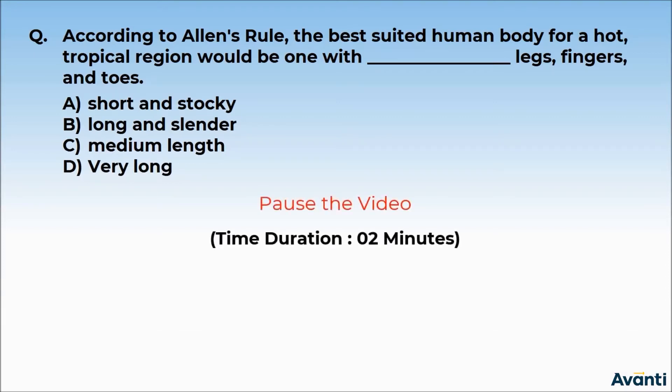Here we can pause the video for a little while, until all of you understand this question correctly. Read the options and write what you think is the right answer in your notebook.